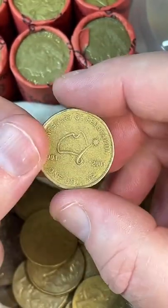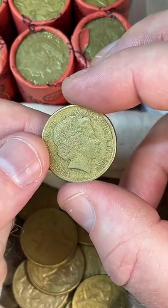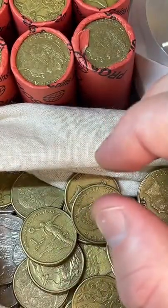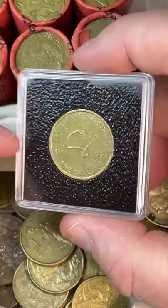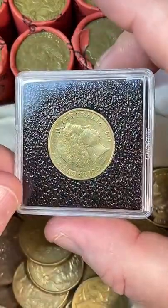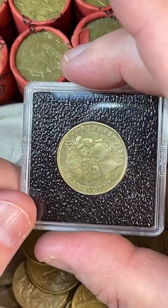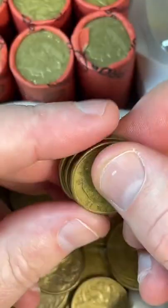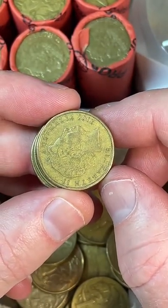This one here I'll check for rotations — you can get rotations on these particular coins. Not quite rotated there... I have got one here that is rotated! So I'll put it in one of these coin holders. You flip it around and yeah, the queen's pointing to the sky — that's cool.